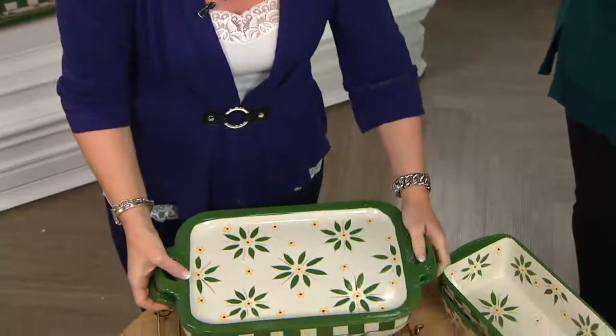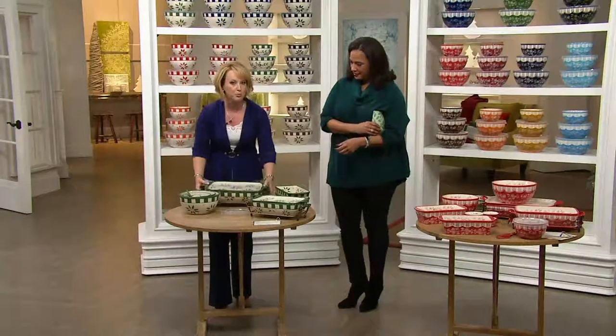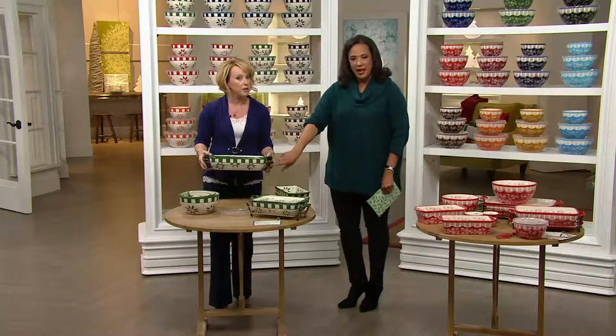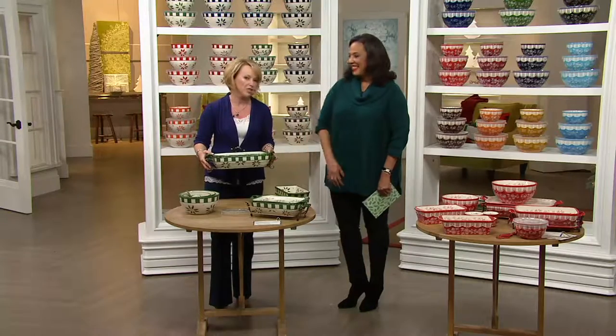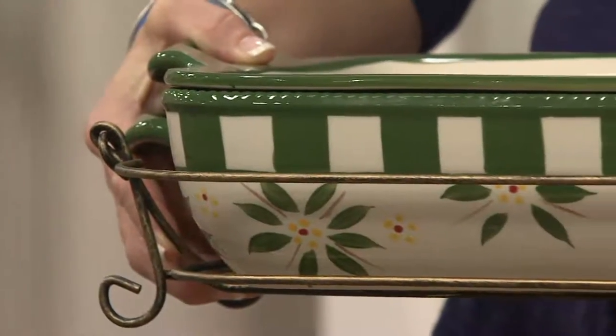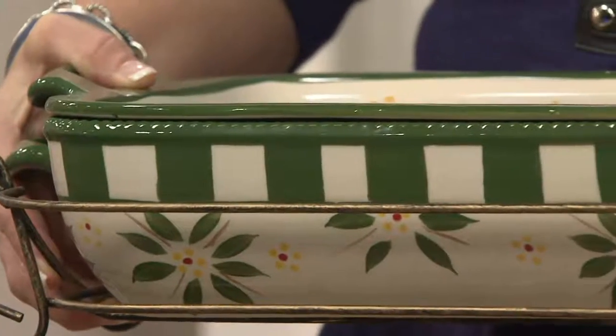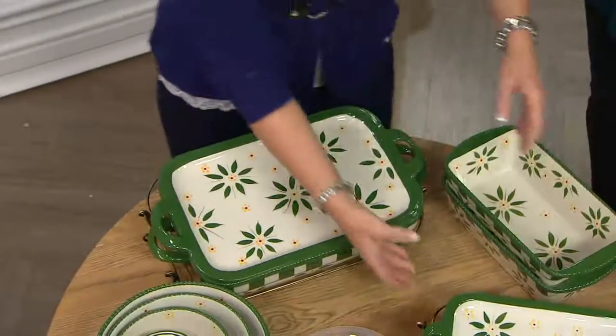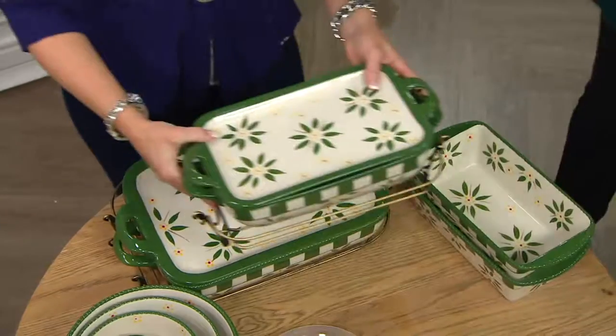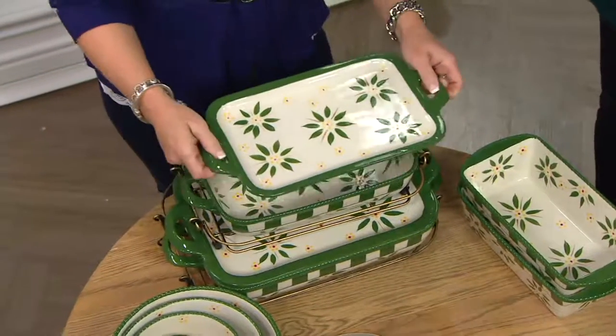We updated the wire racks to a beautiful brushed bronze. No matter whether floral lace or old world, you have that brushed bronze, which isn't going to compete with anything on your table — a nice complement. We also included your 11 by 7, our second most-requested, most-used baking dish in your kitchen, and we also included that great lid with it.